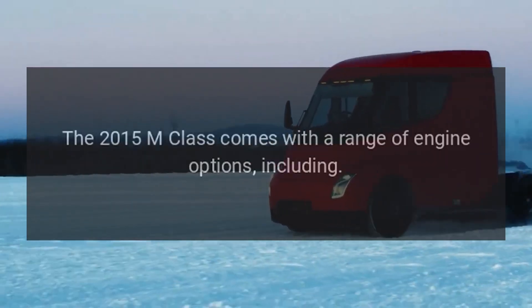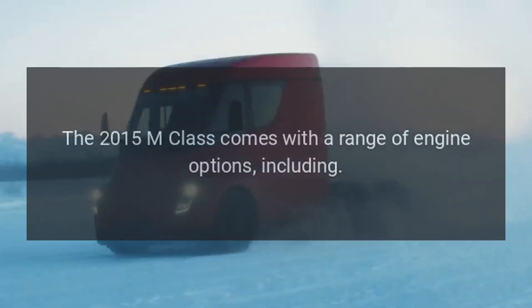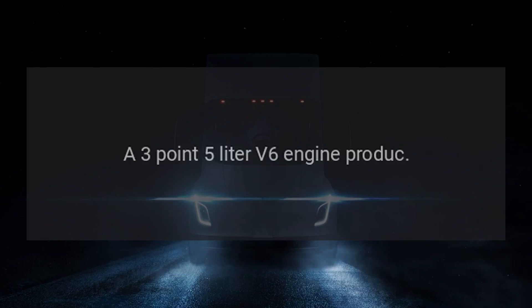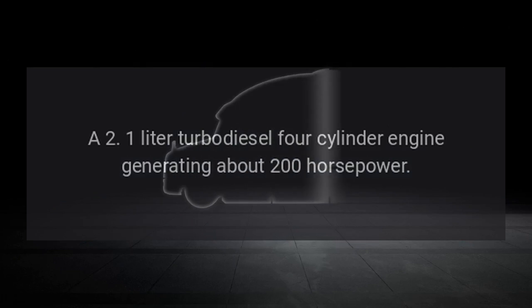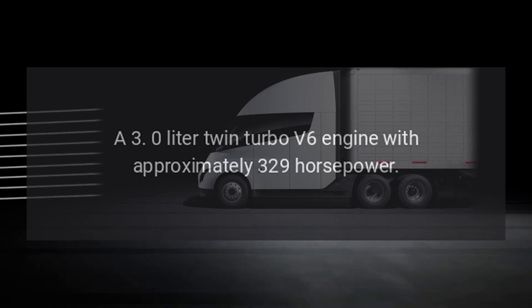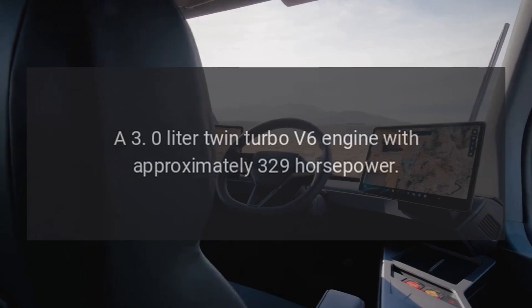Engine Options: The 2015 M-Class comes with a range of engine options, including the ML350 with a 3.5-liter V6 engine, the ML250 Bluetec with a 2.1-liter turbodiesel four-cylinder engine generating about 200 horsepower, and the ML400 with a 3.0-liter twin-turbo V6 engine producing approximately 329 horsepower.